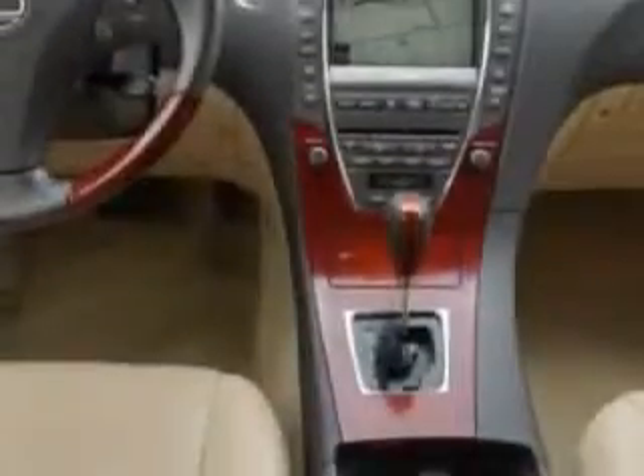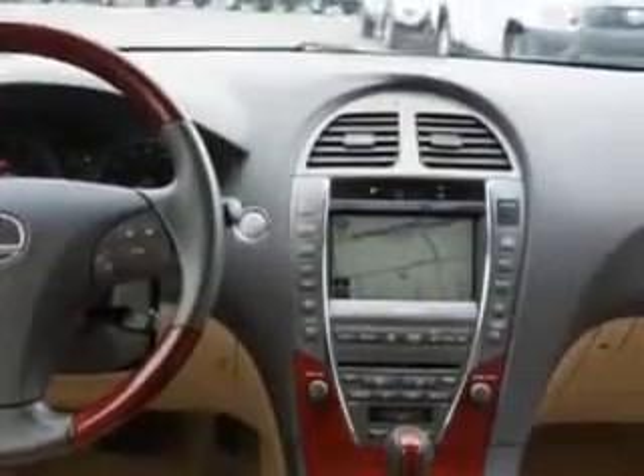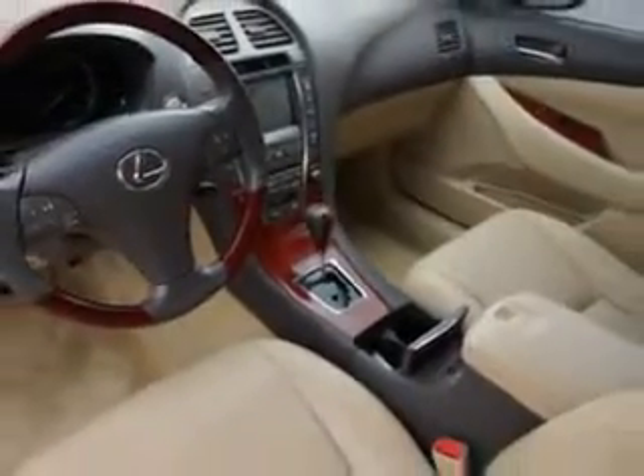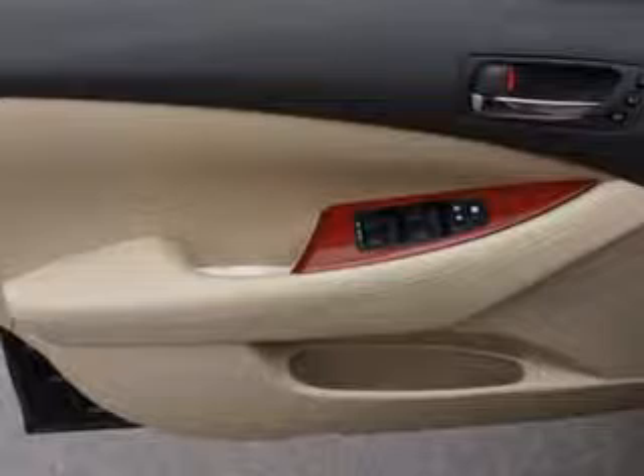One-touch open-closed sunroof, rear bench seats, and much more. Enjoy the drive and have peace of mind in this 09 Lexus ES350. See us at Toyota of Orange today.